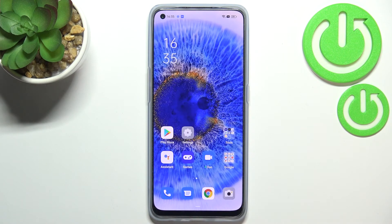So actually, this is it — this is how to update apps on your Oppo Reno 7. Thank you so much for watching. I hope this video was helpful, and if it was, please hit the subscribe button and leave a thumbs up.